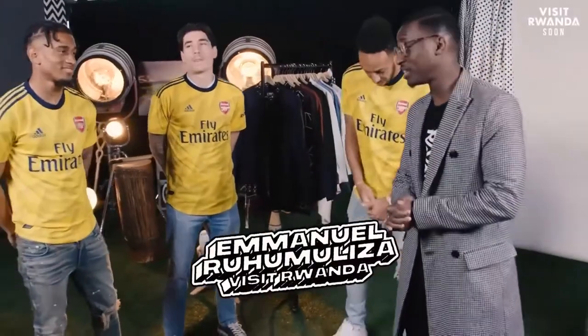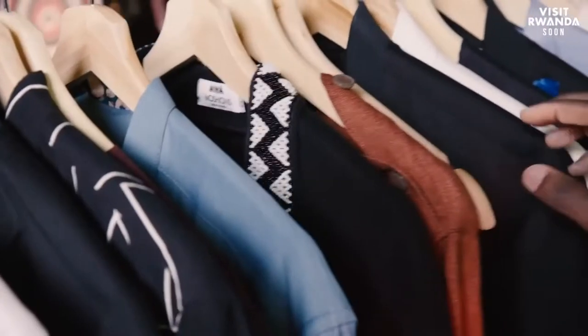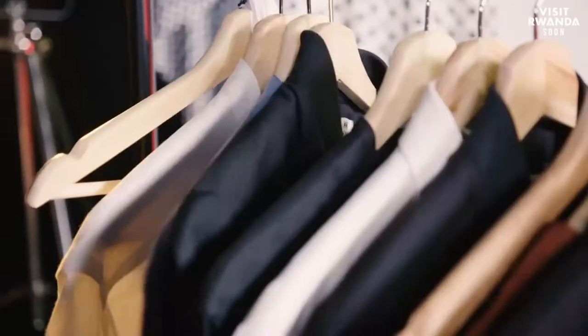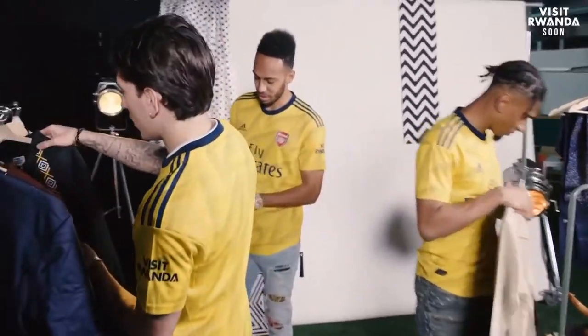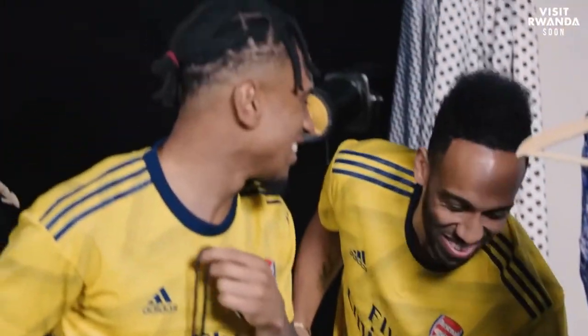Now for the fashion challenge, to see who can pull off their best Rwanda swag. Each of the guys are going to pick out items from the Made in Rwanda rack. We're all going to see who actually got the most style and who can take the best shots. Let's go! What do we have here? We've got different shirts, tops, these former jackets, knitwear — all Rwanda-inspired. I like these jackets. These are nice.